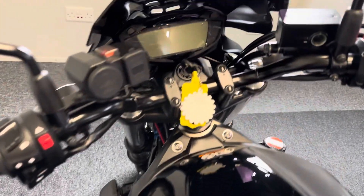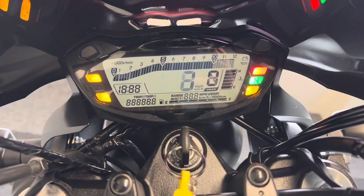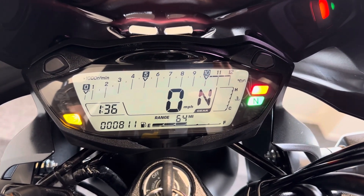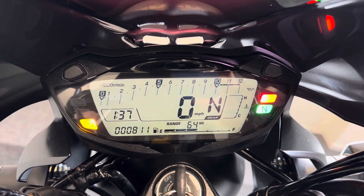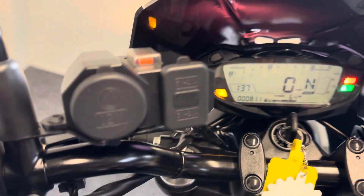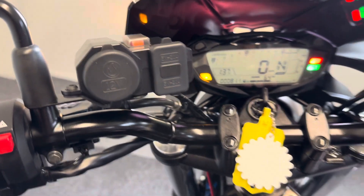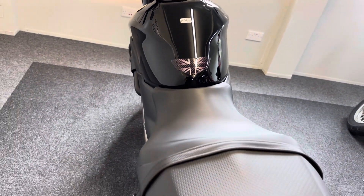As it is the latest generation, it has the later generation Suzuki LCD display. You'll see there in the bottom left just 811 miles on the clock. You have a fuel gauge, gear indicator, rev counter, and a little clock — everything you need. You can also see we've got both a USB and a 12-volt charging port, which is handy if you're using a phone or a sat nav.